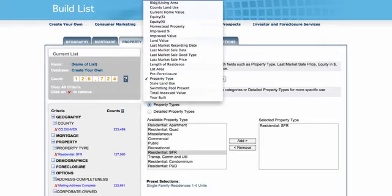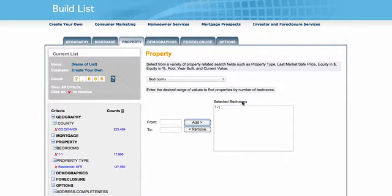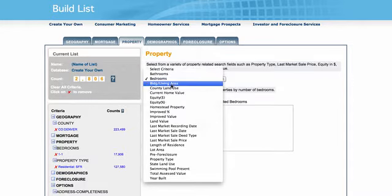The next thing I'm going to do is put bedrooms and select one bedroom to one bedroom, and add that. So I only want one-bedroom houses. I just went from a hundred and twenty thousand down to two thousand eight hundred and six records available — so there are about twenty-eight hundred one-bedroom houses in Denver County. I want to filter it even a little bit further.